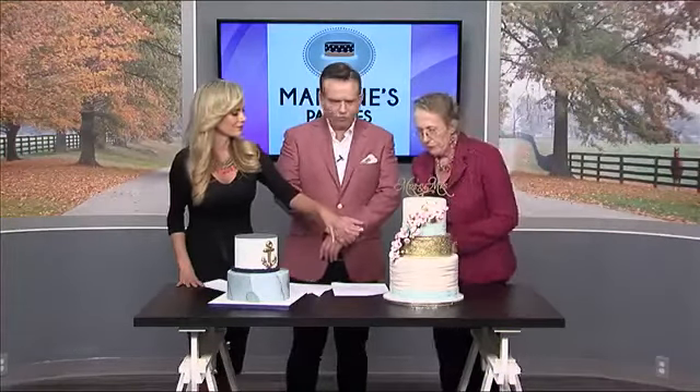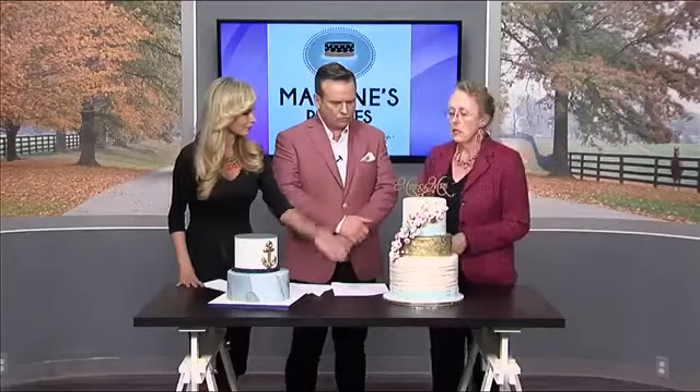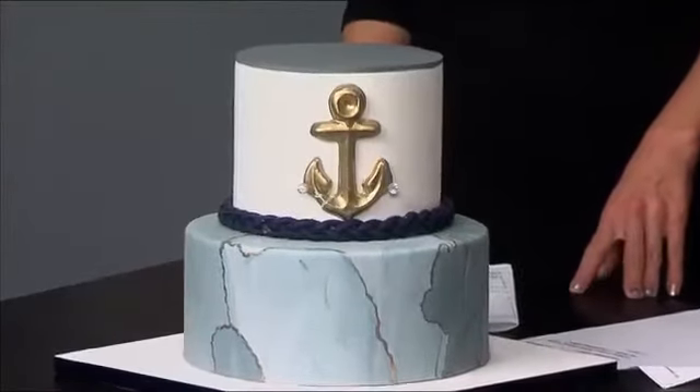Do people do different flavors on different tiers? Yes, we do that a lot, especially when a caterer is serving the cake. They have waiters who offer two or three flavor options, whichever the bride likes, and it's a fun way to give guests a little more variety.